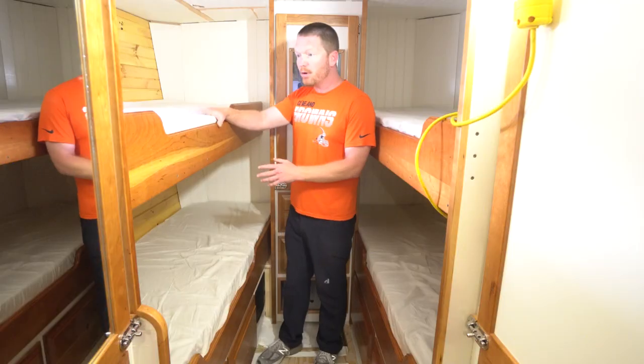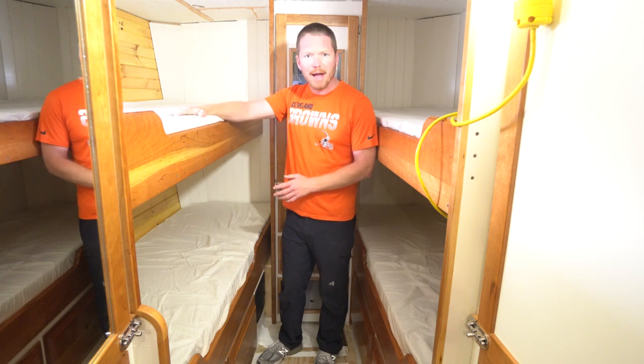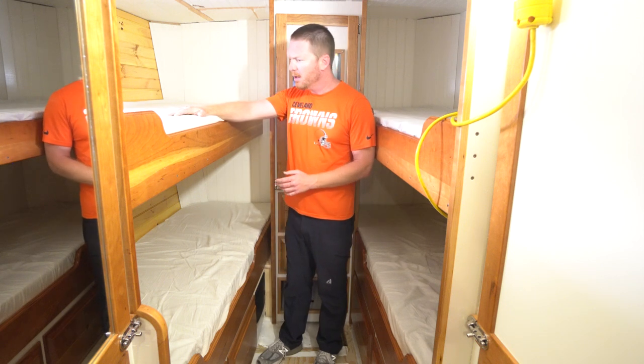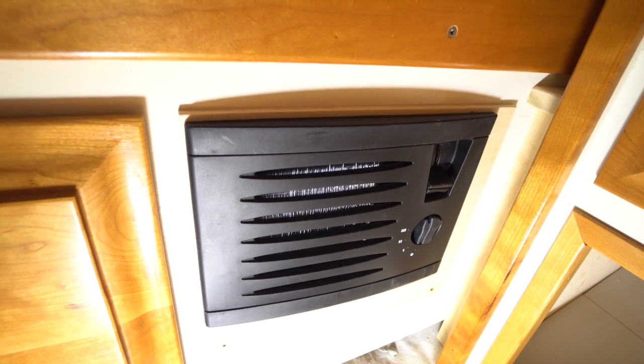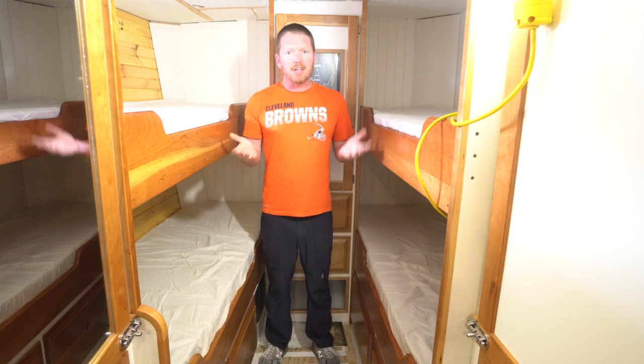All of the berths are six foot four inches and they have a nice foam mattress — I think it's pretty comfortable. We added a small hydronic heater to keep the place nice and warm.